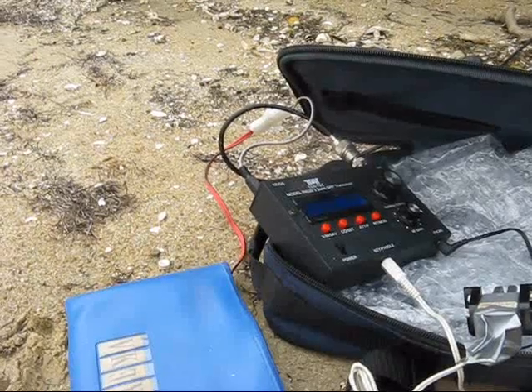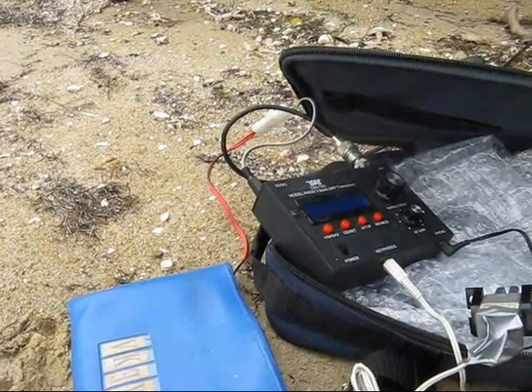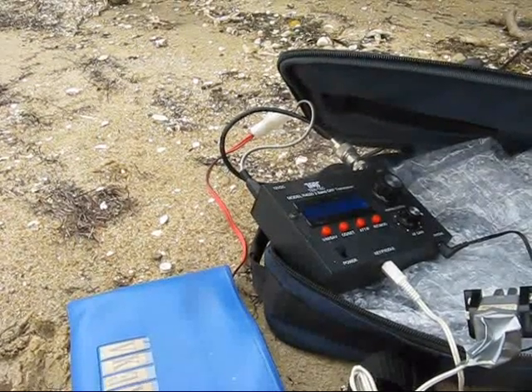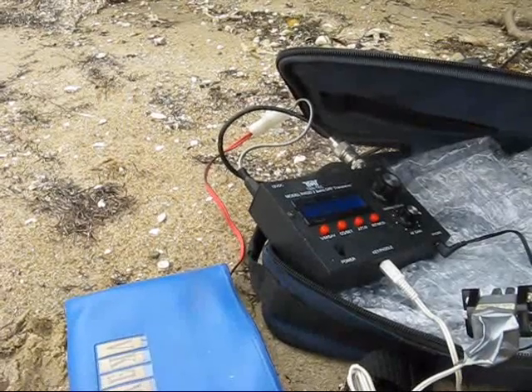It wasn't long until the first contact. On the first call, KH6MB was worked on 14.060. Both stations were QRP. He gave me 559, I gave him 549.